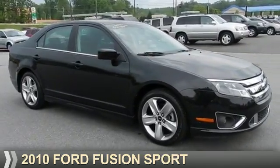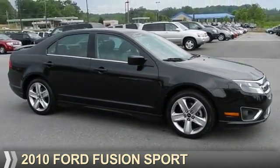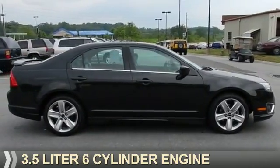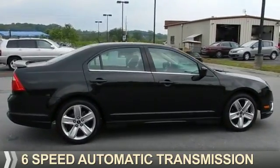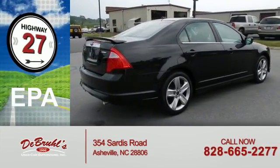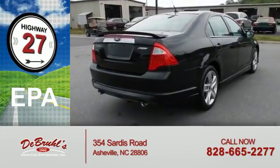Presenting the 2010 Ford Fusion. It's powered by front-wheel drive, a 3.5-liter, six-cylinder engine, and a six-speed automatic transmission. Great fuel efficiency saves you money by requiring fewer trips to the gas station.